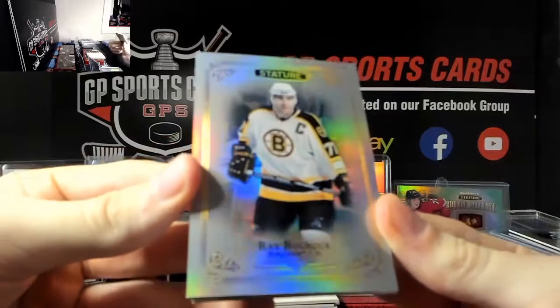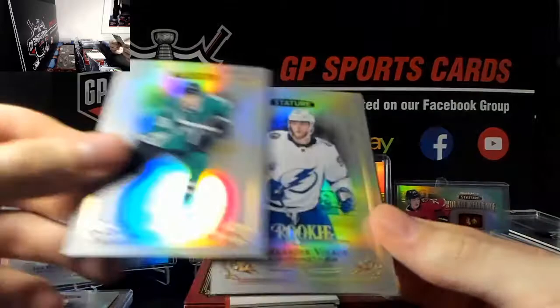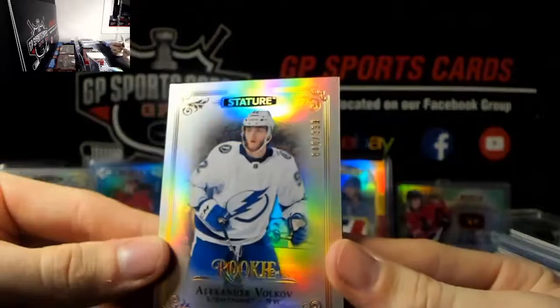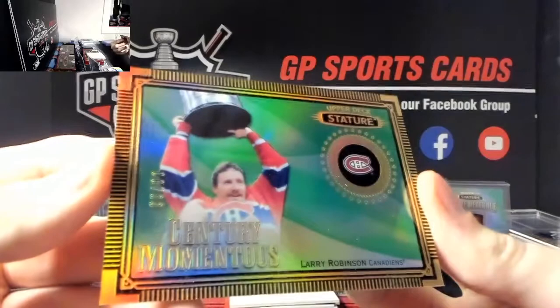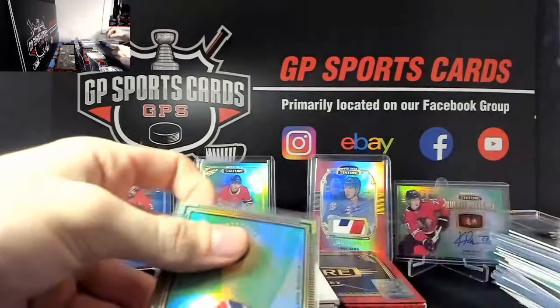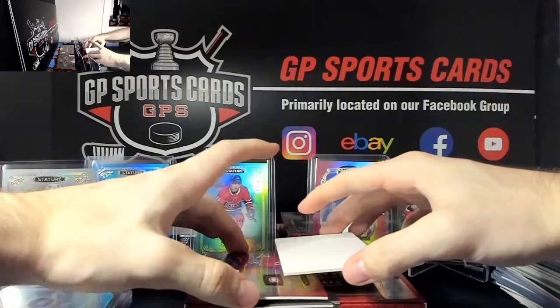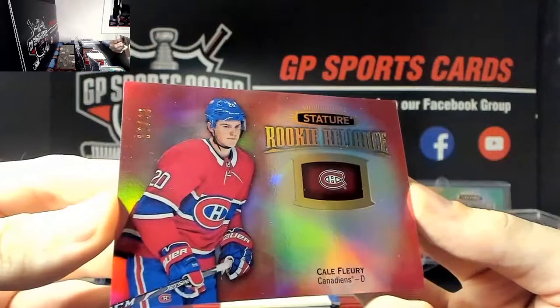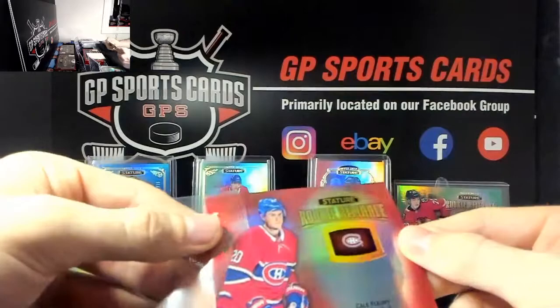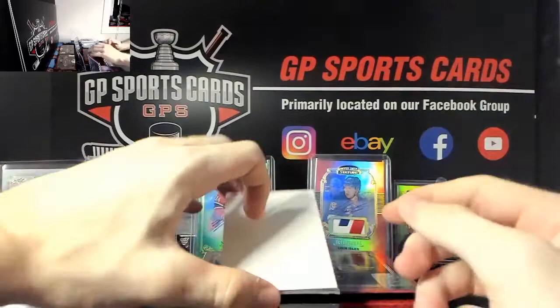Next we've got Ray Bourque legends base, and Joe Pavelski base to go with the blue. We've got Alexander Volkov out of 399 rookie, and very nice Larry Robinson out of 99 Century. I remember the first case we busted of this stuff - we hit an auto out of 25 of Gretzky on this beautiful card. Next we've got Cale Fleury out of 45, the Montreal pair coming in the same box.